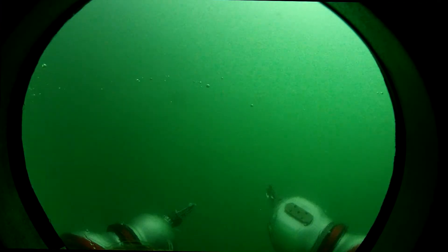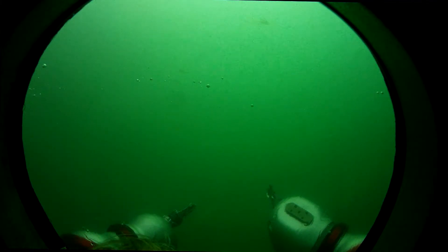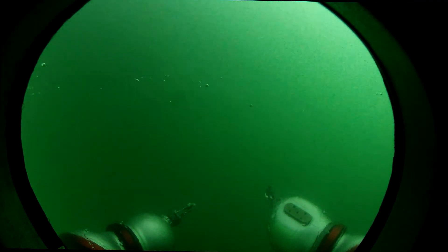Pea green water hampers my ability to gauge speed and depth. With no visual reference, maneuvering is spooky. A little current's pushing me a little bit. I needed more power — "Scotty, more power!" I've always wanted to say that.